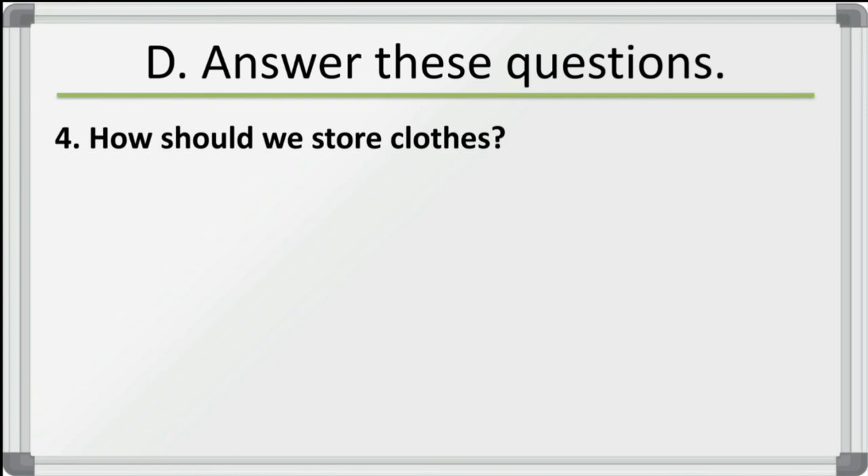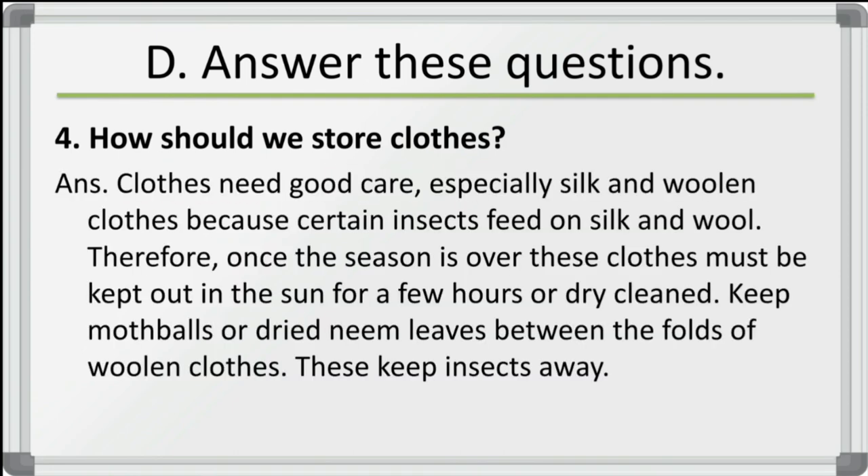Fourth question: why should we store clothes? Clothes need good care, especially silk and woolen clothes, because certain insects feed on silk and wool. Therefore, once the season is over, these clothes must be kept out in the sun for a few hours or dry cleaned. Keep mothballs or dried neem leaves between the folds of woolen clothes to keep insects away.